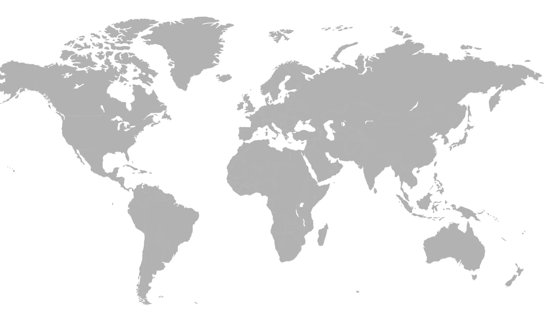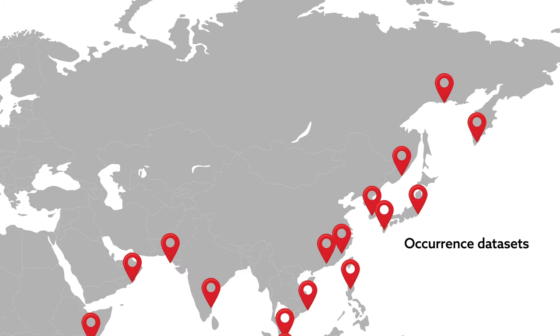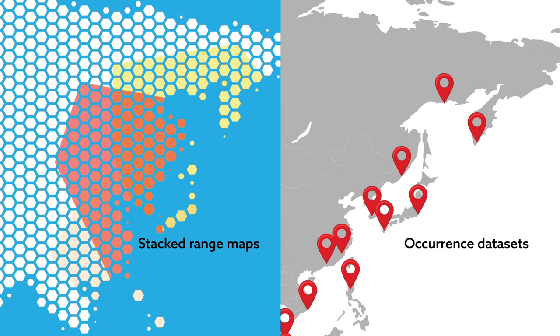Researchers typically use two types of methods to measure biodiversity: by consulting occurrence datasets, which describe points where species have been physically counted, or by combining maps describing geographical ranges where a species is predicted to occur. Each has its own drawbacks. Occurrence datasets tend to be incomplete, as scientists can't count species in areas that are inaccessible or where a lack of resources prevents exploration.